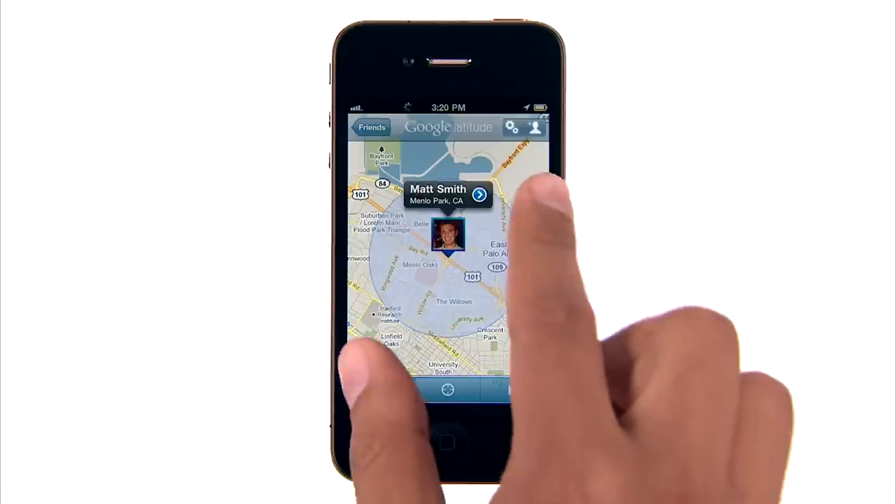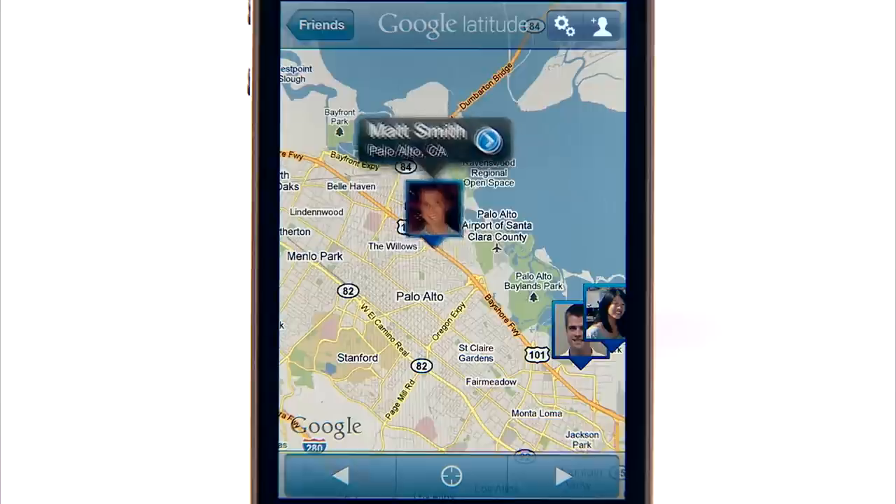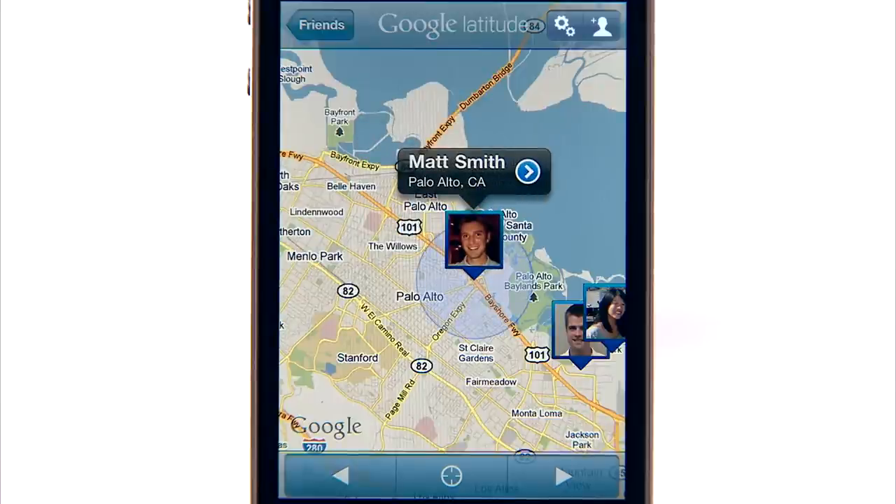Let me show you how my friends and I stay in touch by sharing our locations with each other using Latitude. My friend Matt just got Latitude on his iPhone, so I can see he's still on his way and will be a little late for lunch.